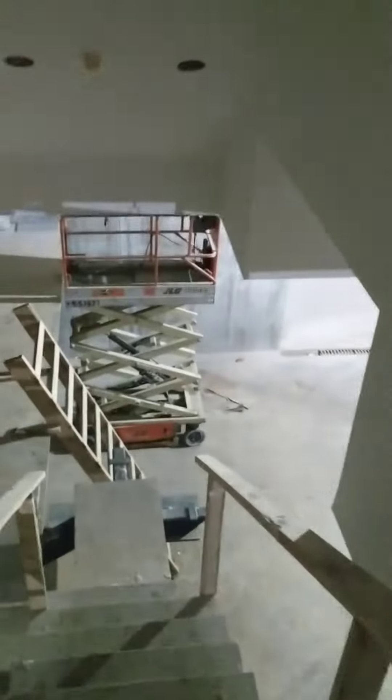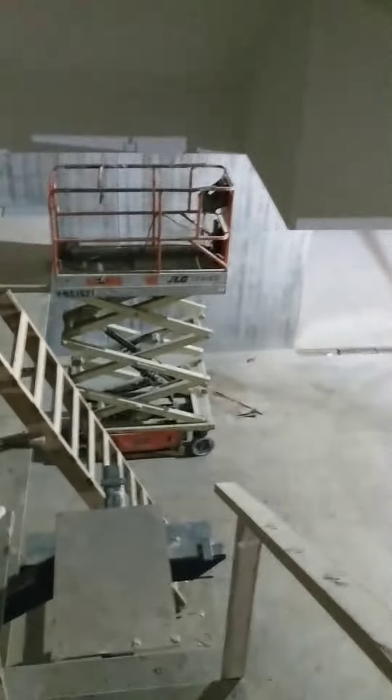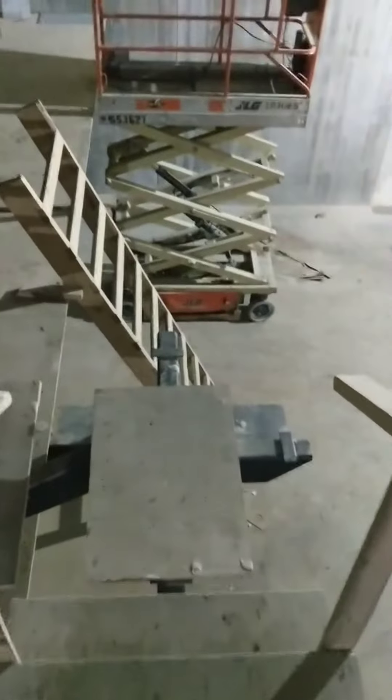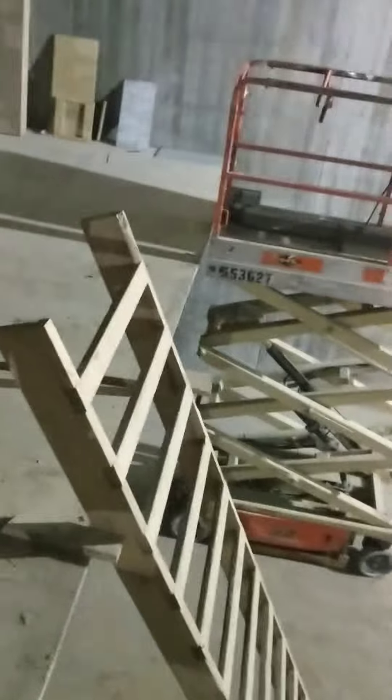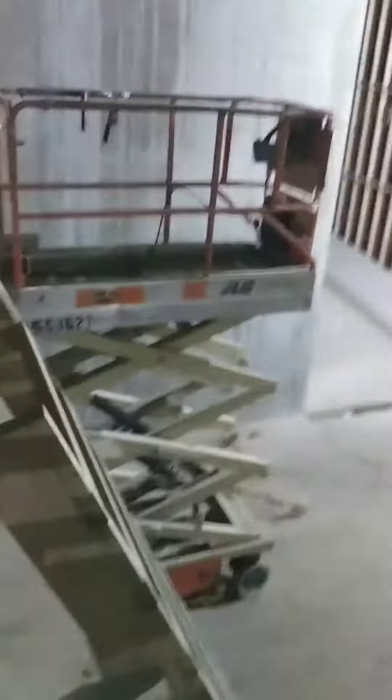We're going to check out this basement here in Preston Hollow, Texas. Basements are pretty rare here in Texas. This is a new construction project in Preston Hollow, and this is their basement.